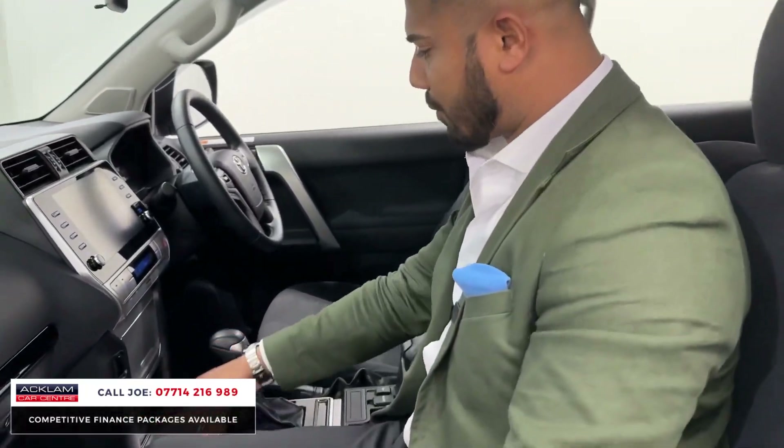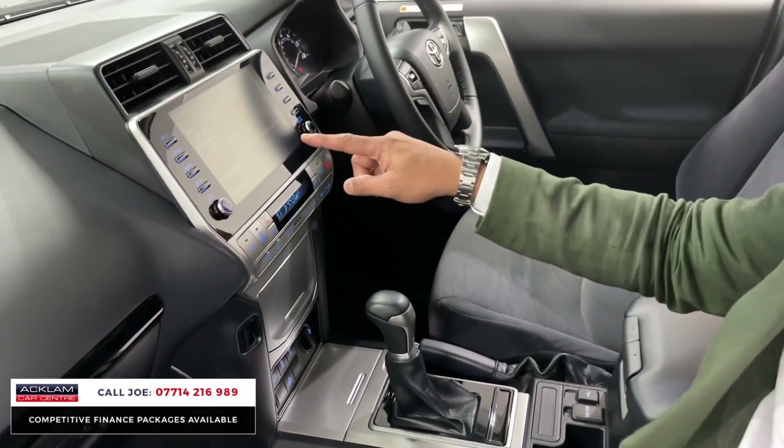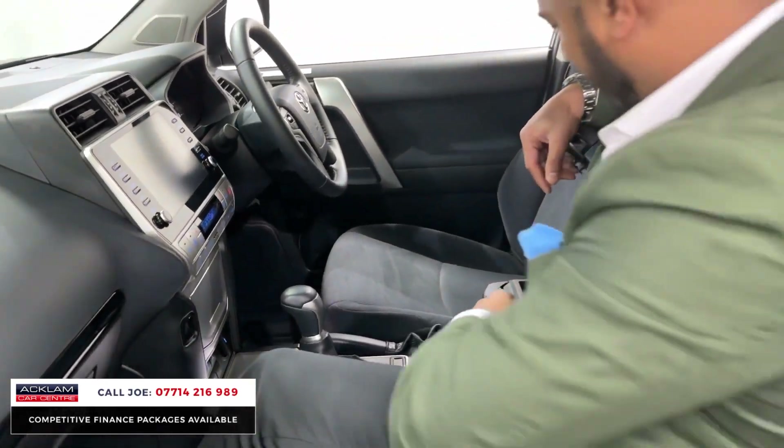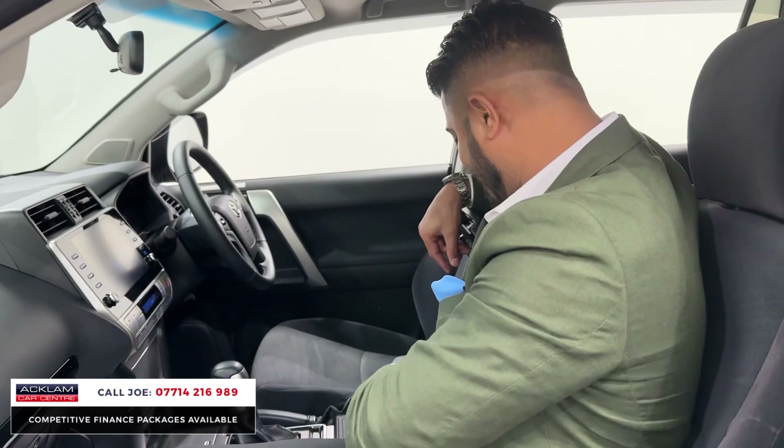You've got different driving modes, dual-zone climate control, Bluetooth, automatic gearbox, 12-volt socket, and USB. The center armrest comes up where you have two keys, and you've also got more cubby hole space underneath — and that's a very big cubby hole space.